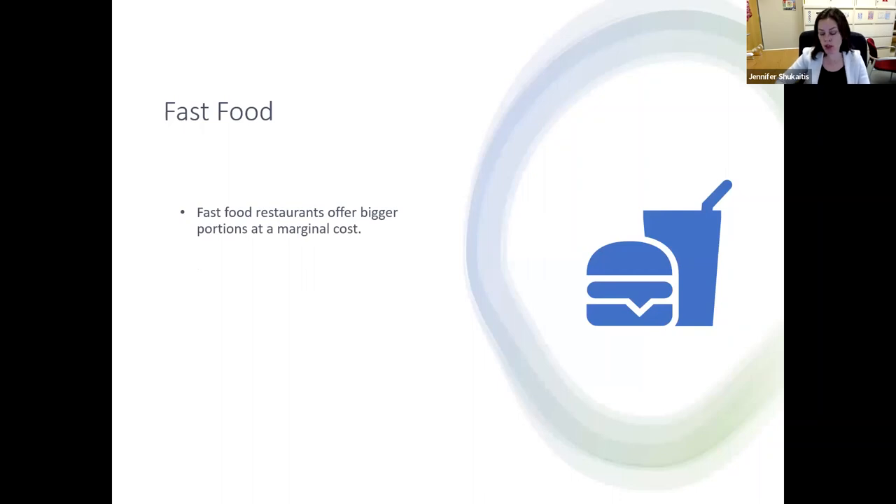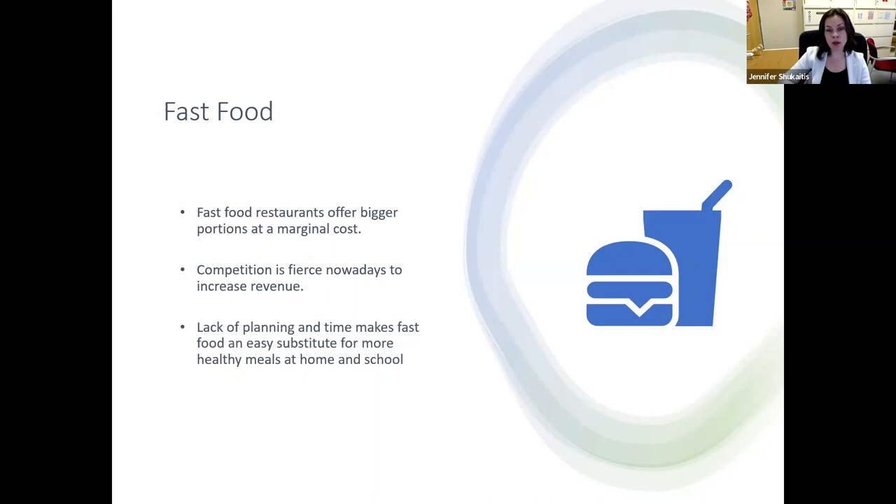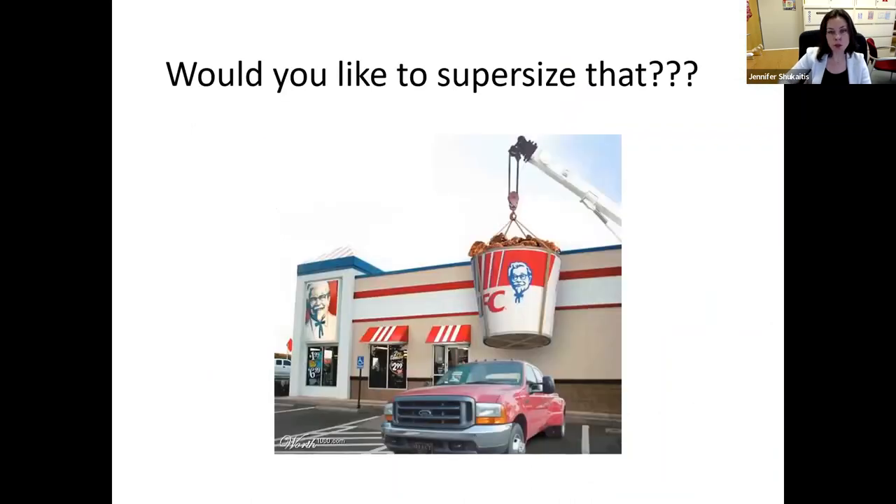In fast food, restaurants offer bigger portions at a marginal cost, and supersizing is constantly being marketed to us. Competition is fierce — restaurants want to be the one you choose because once you've chosen one place for your meal, that's it. They also understand that lack of planning and time makes fast food an easy substitute for healthier cooking at home. Supersizing has in some cases increased portion sizes to more than double. Those gigantic drinks we have now don't even fit in the cup holders in our cars.